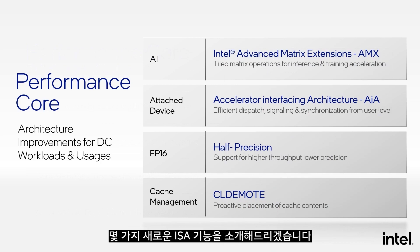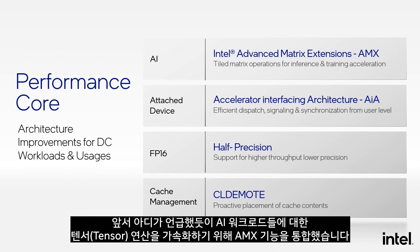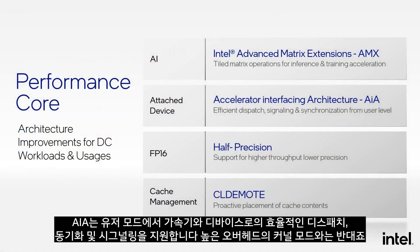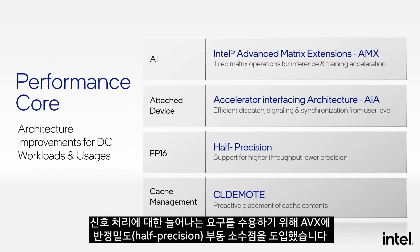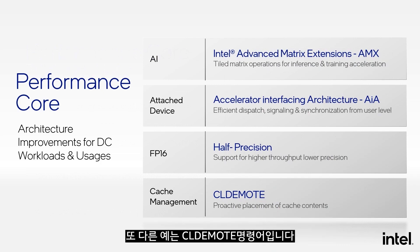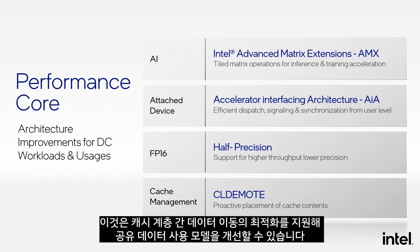I want to provide a few examples of new ISA capabilities. We integrated AMX capabilities to accelerate tensor operations for AI workloads. We are also introducing the Accelerator Interfacing Architecture instruction set, AIA, which supports efficient dispatch, synchronization, and signaling to accelerators and devices from user mode, as opposed to high-overhead kernel mode. To address growing demands for signal processing, we introduced half-precision floating point to AVX. Another example is the CML demote instruction, which helps with optimal movement of data across the cache hierarchy to improve shared data usage models.